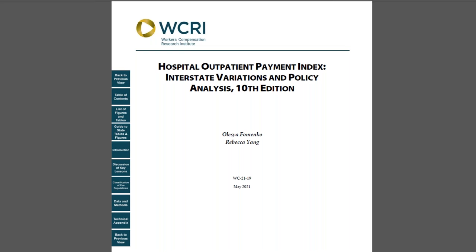Hello, this is Andrew Keneally, Communications Director for WSRI, here to tell you about the 10th edition of our Hospital Outpatient Payment Index. This study is an annual series that compares hospital outpatient payments across states and monitors the impact of fee schedule reforms from 2005 to 2019.